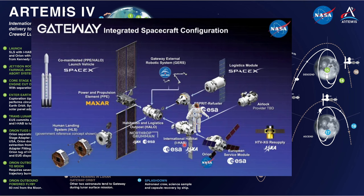Orion spacecraft will be bringing astronauts to and from the Gateway. Next is the Power and Propulsion Element, PPE, which will provide power, maneuvering, attitude control, and communication systems for the Gateway. It has a solar electric ion propulsion module capable of generating up to 60 kilowatts.